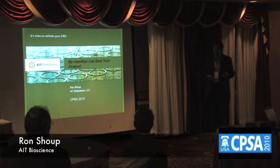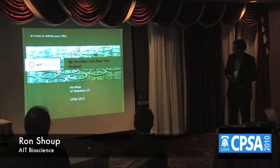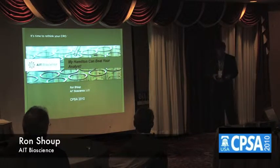Today I'm going to talk a little bit about the fourth leg, which is robotics. One of our employees with kids thought the title for my talk should be 'My Hamilton Can Beat Your Analyst,' and we're passing out bumper stickers afterwards.